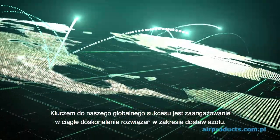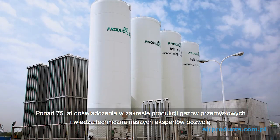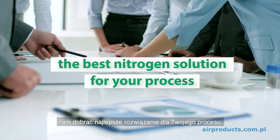Our global success has been built on our commitment to the continuous improvement of nitrogen supply solutions. With more than 75 years of know-how and expertise on industrial gases, our experts will be pleased to evaluate the best nitrogen solution for your process.